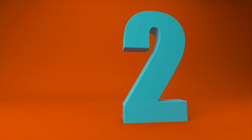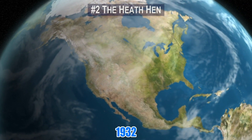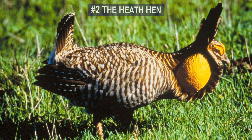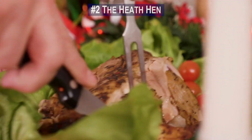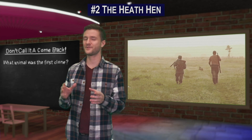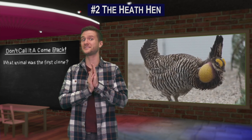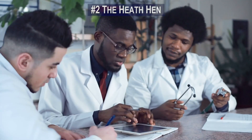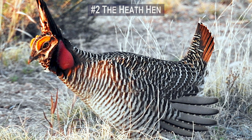Number 2. The heath hen once lived in coastal North America up until 1932. Apparently these things were delicious, and they were likely the centerpiece of the pilgrims' first Thanksgiving dinner. Because they were easy to hunt and good to eat, early settlers practically ate all of them. In 2014, the research group Revive and Restore named the heath hen one of its de-extinction projects.